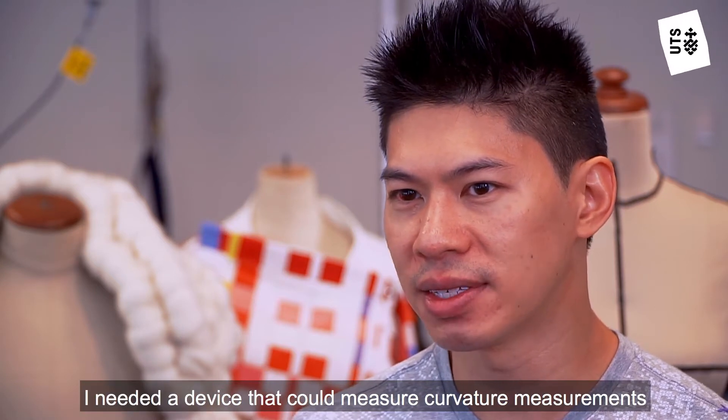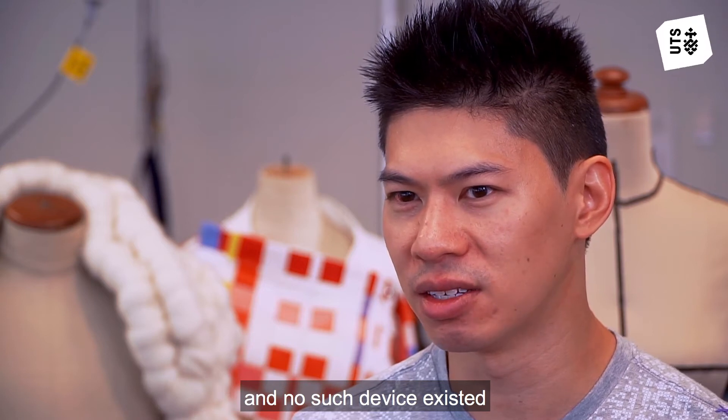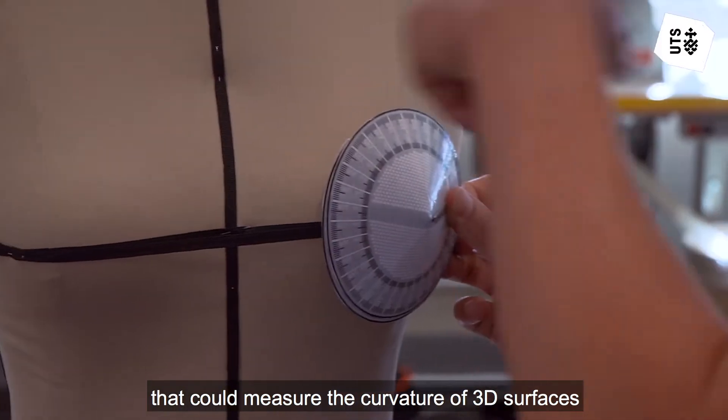Tape measures could only measure linear measurements on the body. I needed a device that could measure curvature measurements and no such device existed, so I invented a new tool called the drape measure that could measure the curvature of 3D surfaces.